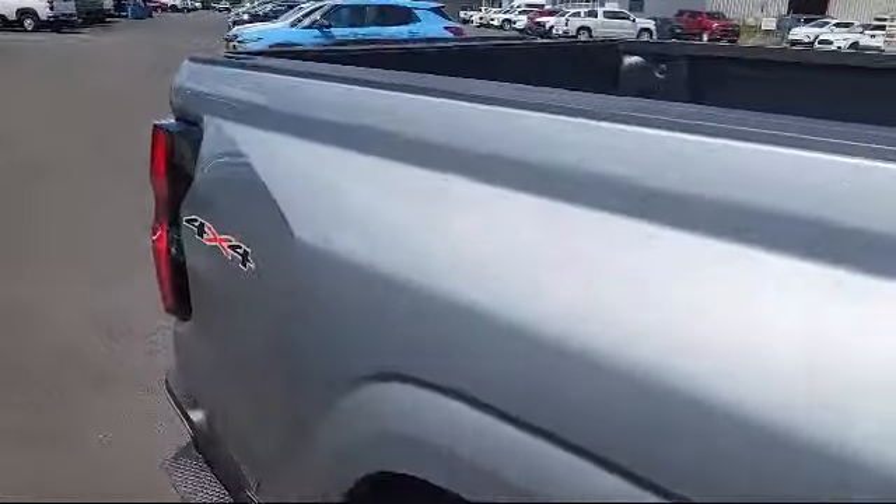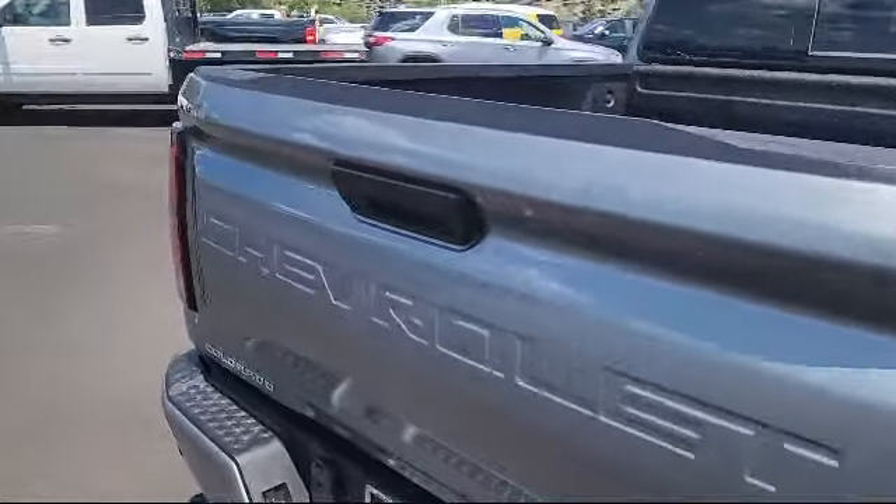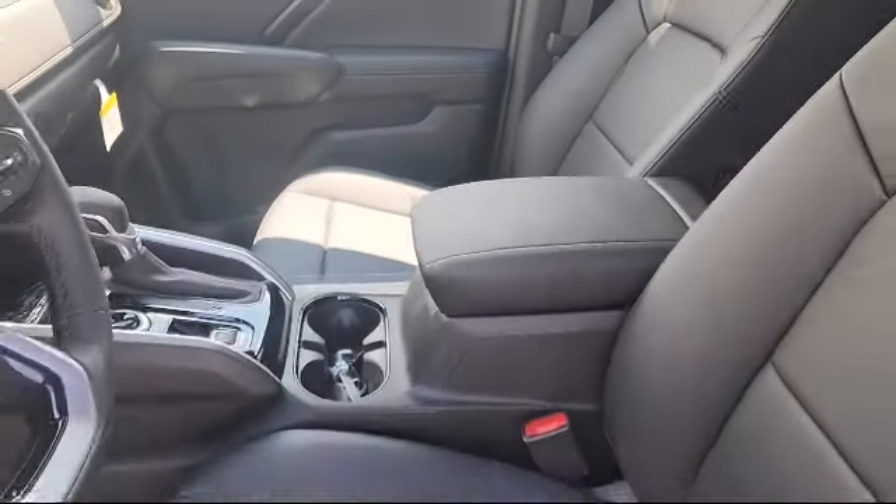Apple CarPlay and Android Auto, black spray-on bed liner with Chevrolet logo, six-way manual driver seat adjuster, safety package, IntelliBeam with automatic high beam on and off, and Bose 7-Speaker Audio System.